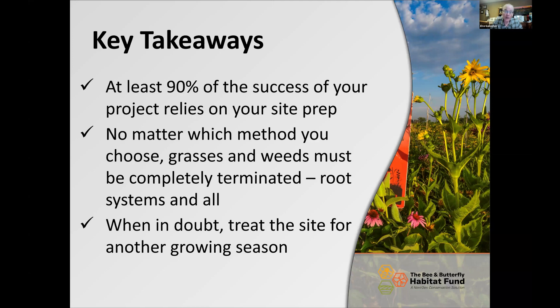We always say: when you're in doubt, treat the site for another growing season. Do not put that expensive pollinator seed in the ground — with all the time and energy you've already spent — and throw good money after bad. Go ahead and treat that site for another growing season and plant it when it's ready to be planted.